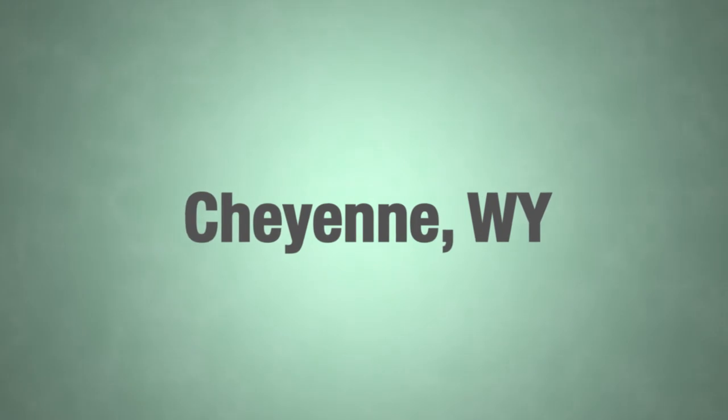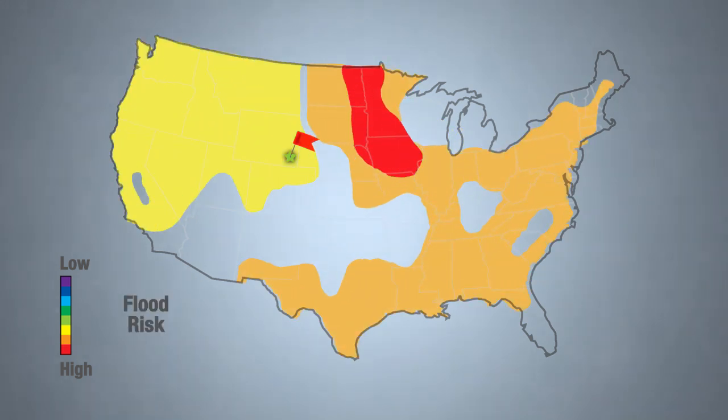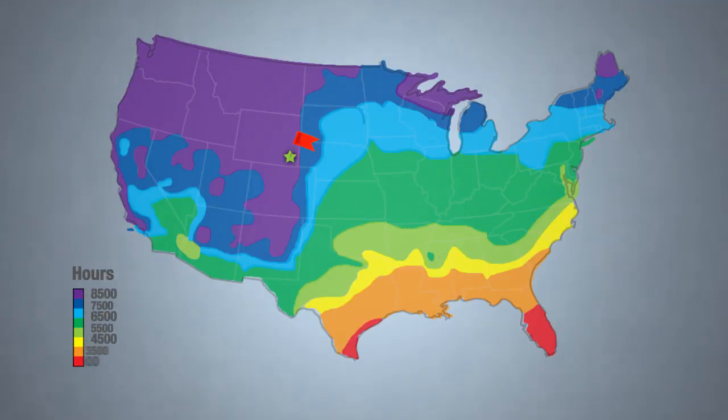We built our data center in Wyoming specifically to take advantage of the great natural assets that the state has — incredibly secure proximity to no natural disasters. We're able to use the outside ambient air about 365 days a year with no mechanical cooling.